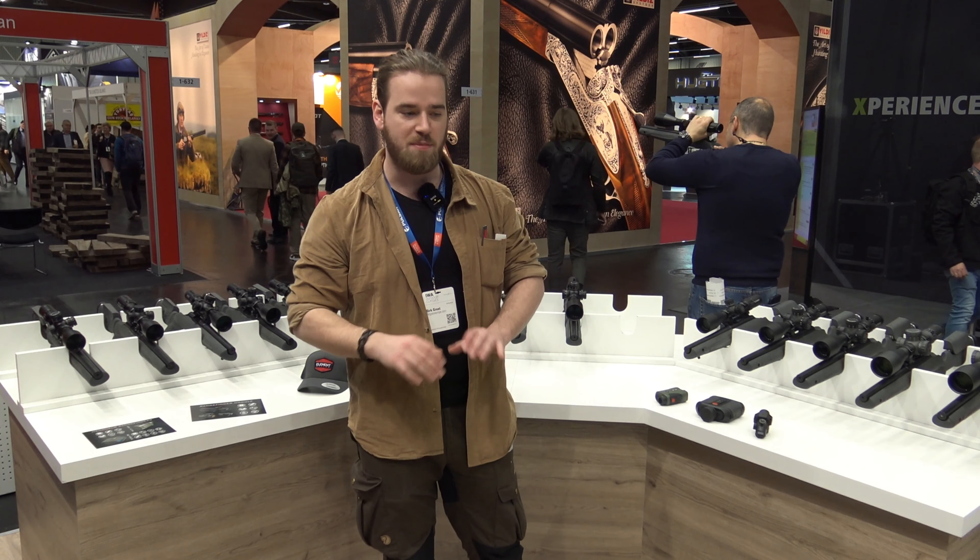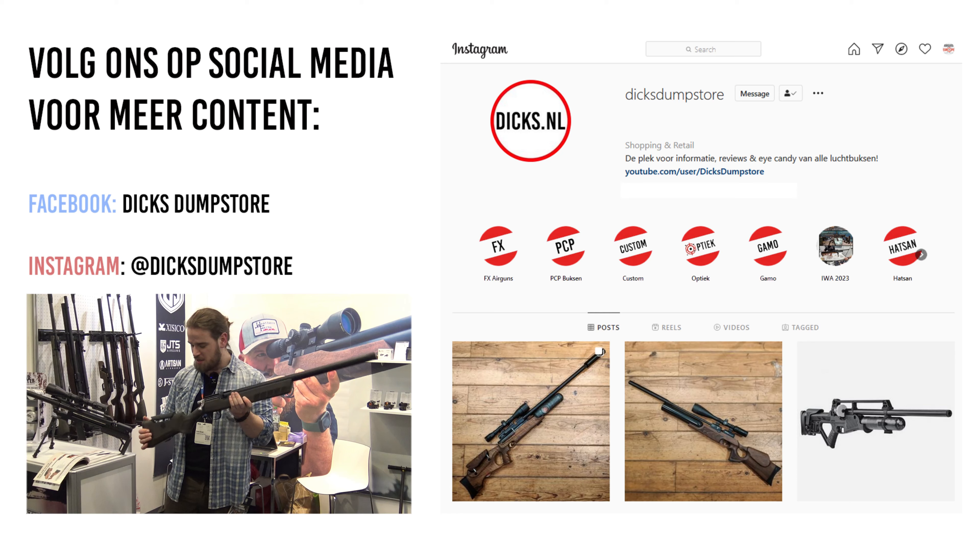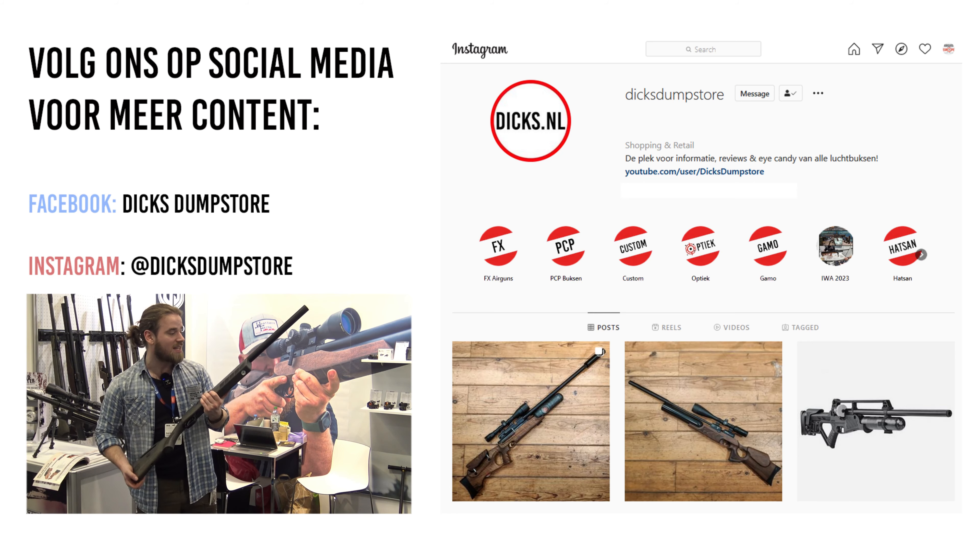Jouw data voer je in via de app van Element Opix zelf. Dat is ook gelijk een goede kwaliteit app — niet een goed product met een waardeloze app, maar gewoon gelijk goed gedaan. Dus ja, ik ben enthousiast. Deze hebben we al besteld en we verwachten ze ook hopelijk snel te krijgen.